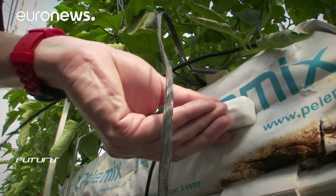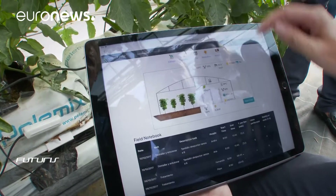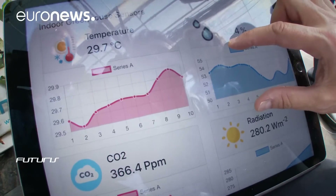Soil moisture, plant growth, the composition of the air inside the greenhouse and other indicators are measured to help farmers grow better products while optimizing irrigation and the use of fertilizers.